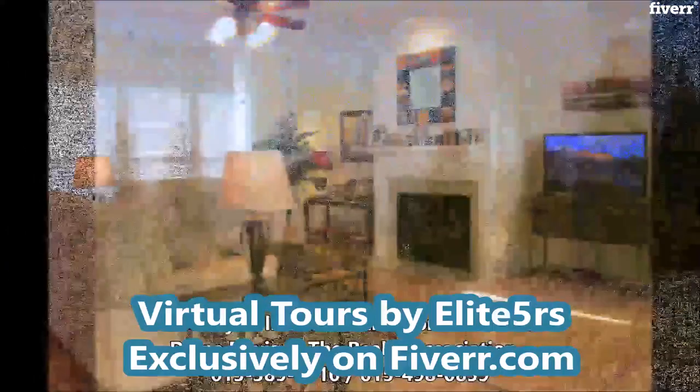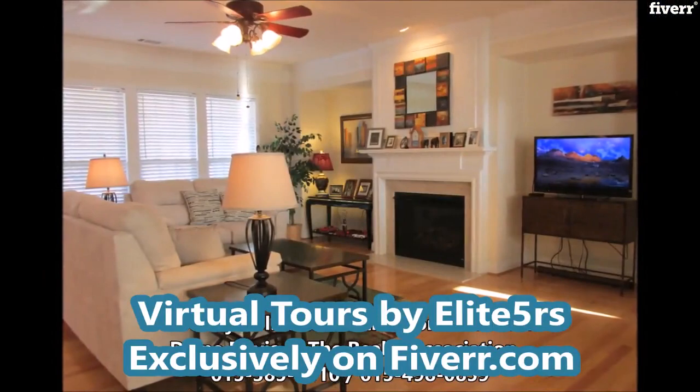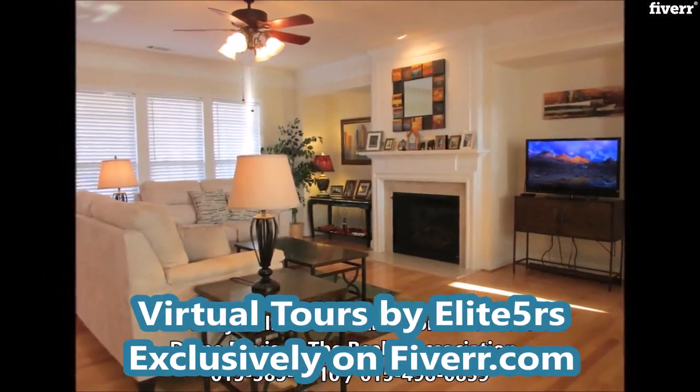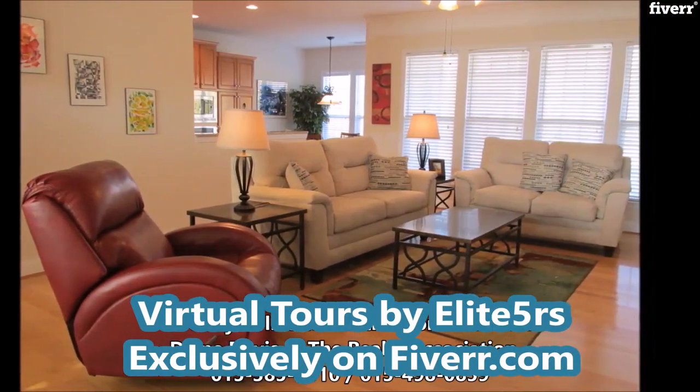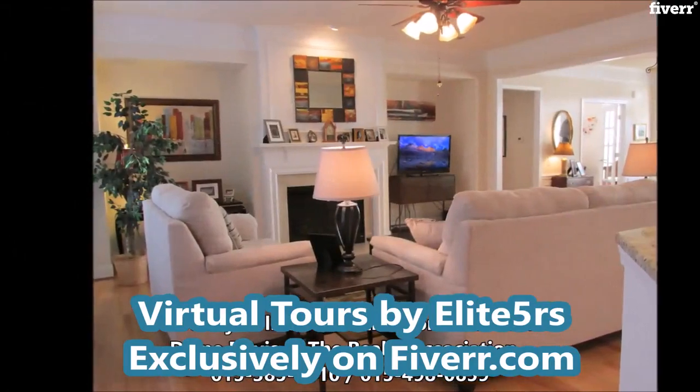The popular Bluffton Cottage model features volume ceilings throughout, gleaming hardwood floors, lots of natural light and plenty of room for entertaining. The focal point of the living room is a beautiful gas log fireplace and mantel.